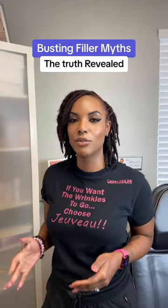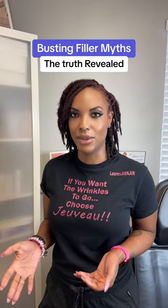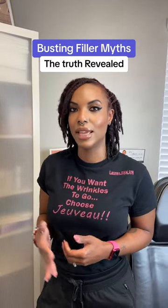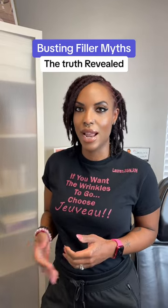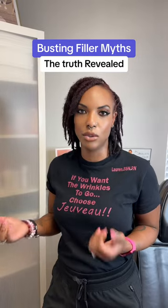Hey everyone, it's Lauren here and we're here to bust some myths about filler. Oftentimes I get patients come in and say that they want under eye filler because they feel like they look tired, they look older than they are, and they feel like their skin under their eyes is saggy or dark drooping skin.